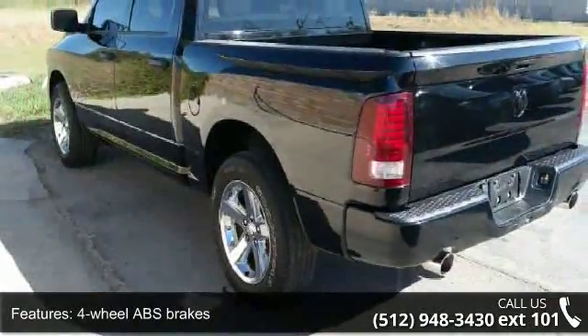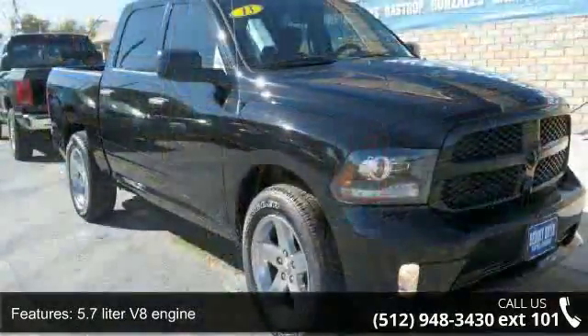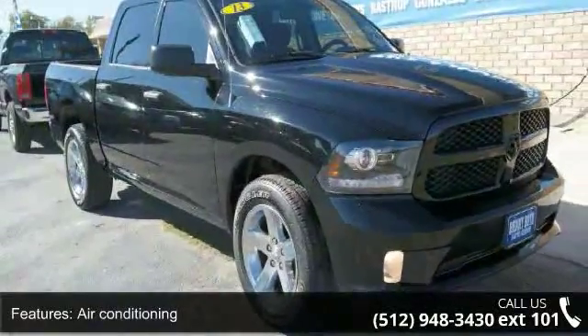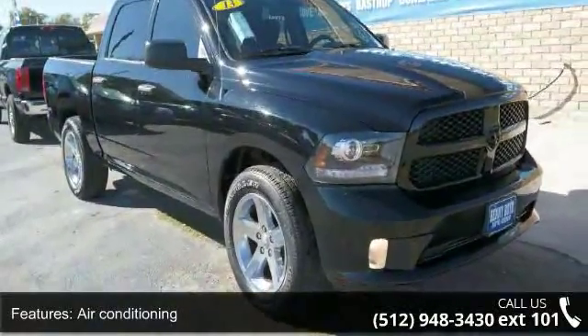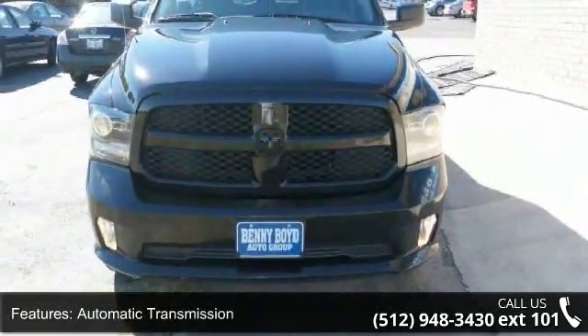Enjoy these notable features: 4-doors, 4-wheel ABS brakes, 5.7-liter V8 engine, air conditioning, automatic transmission, bed length 67.4 inches, clock, and radio display.